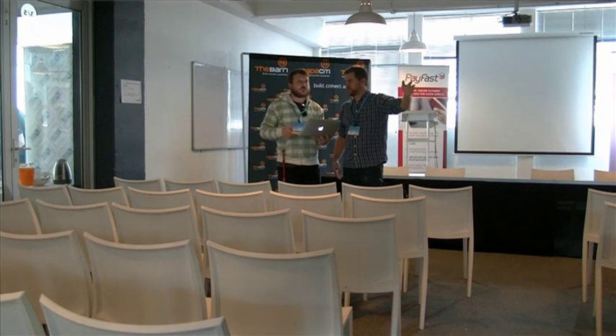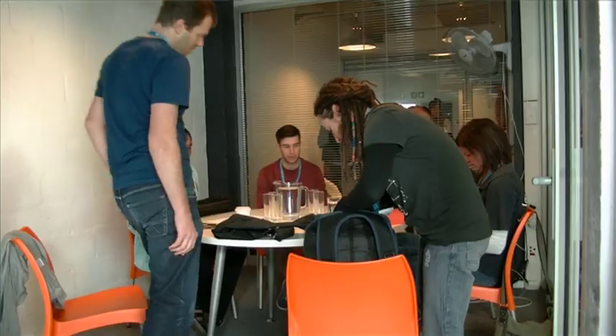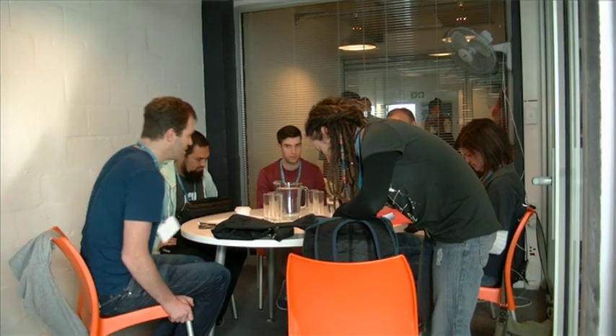I'm Hugh Lashbrook from WooThemes, and I represent the local WordPress community here in Cape Town. This is our first do-action WordPress charity hackathon. The idea of the event is that we have nine charities, and then we have almost 50 volunteers from the community who will be building websites for each of those charities today.